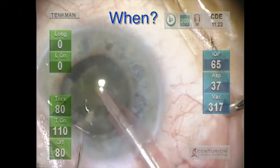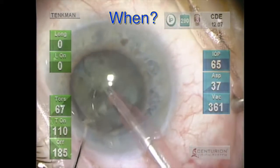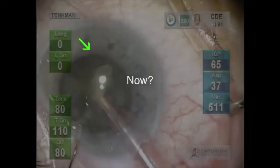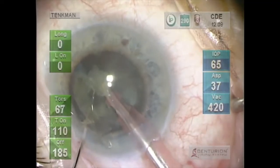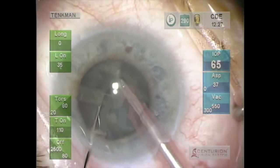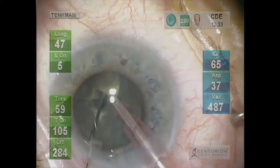Eyes on the cataract. Watch those edges. Watch the iris border — right there. Slow motion. Watch this one a little longer — right there. Is this piece going into the sulcus? Or aspirating? Hard to tell.